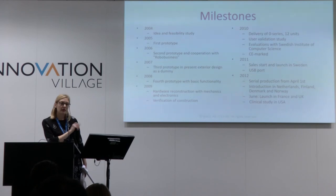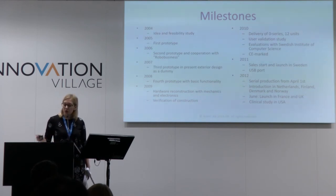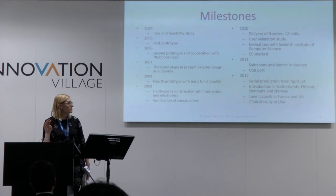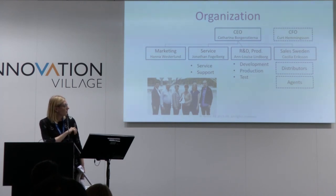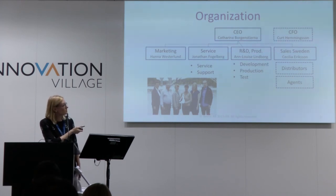The company was founded 11 years ago and the product has been on the market for approximately three years. As of today, we've sold 250 units. We have distributors in several European countries, but not yet in Germany. We're also selling directly through our company in Sweden and in the US. We're based in Stockholm, with production in a nearby town, and we have a large network of universities and collaborations with other interest groups.